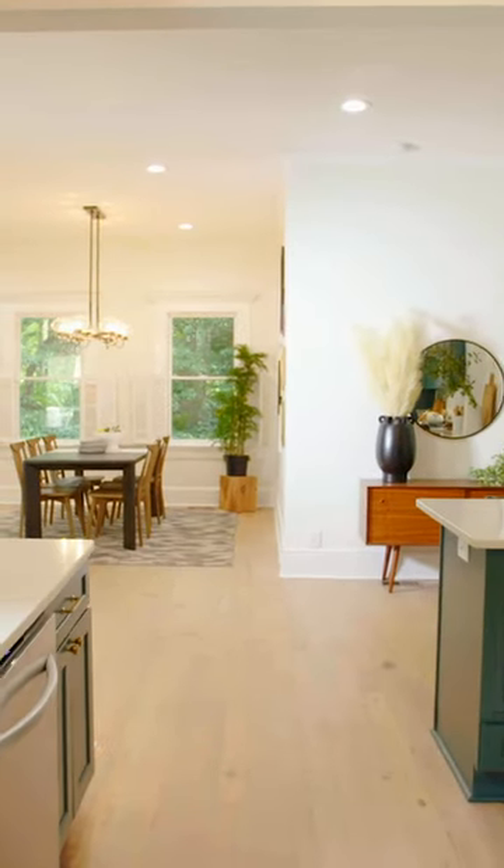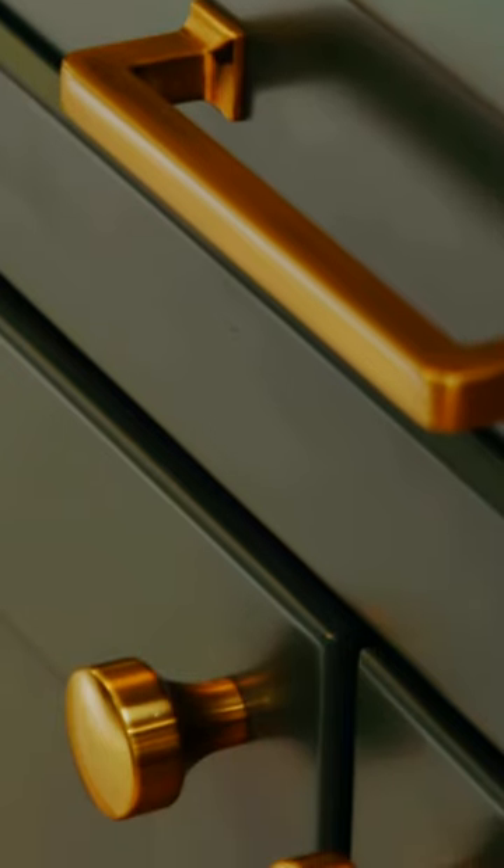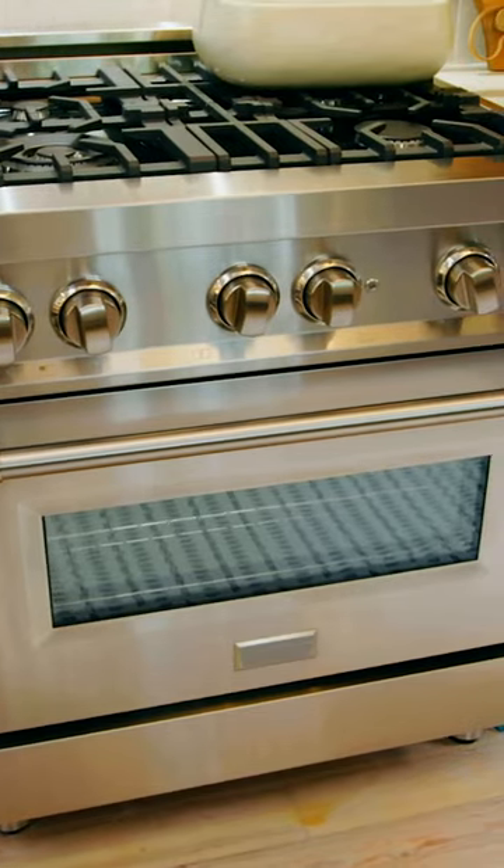Look at how big the kitchen is. And the color of these cabinets are really so beautiful. Oh my gosh, and look at the stove. Oh wow. I like this hood too.